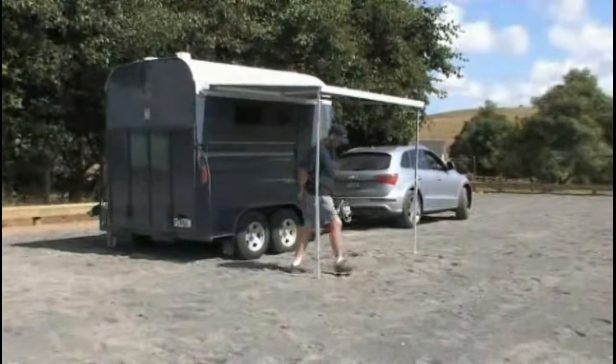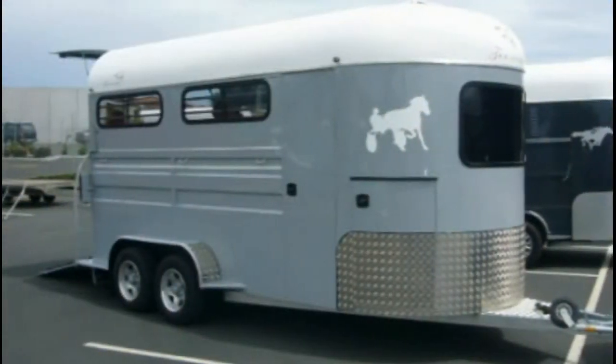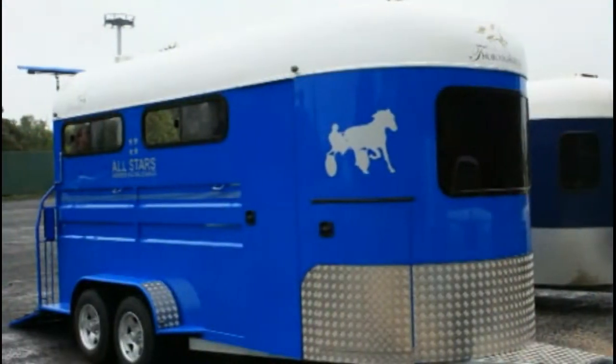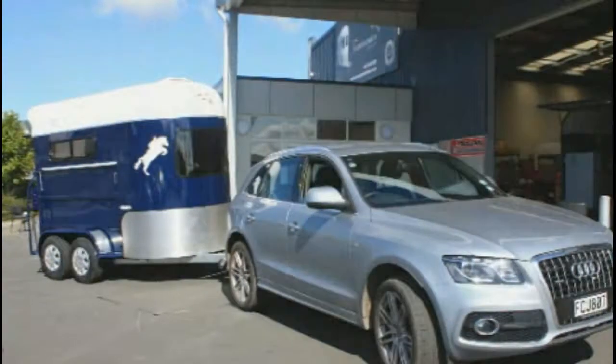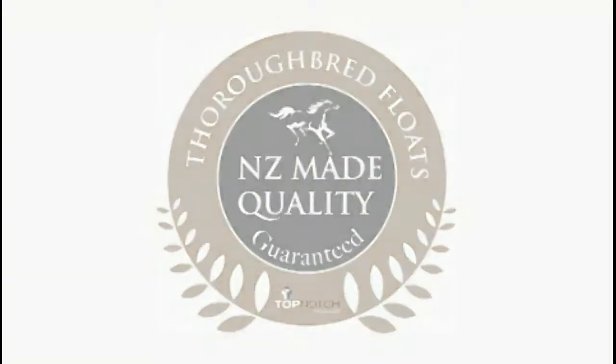Testimony to the strength and durability of Thoroughbred Floats is the fact that New Zealand's top racing and breeding studs use their floats, such as Mark Purden from All Stars Racing, Tony Kroon Racing and Honui Stud Farm and the many customers who return time after time to upgrade to a new model. Contact Thoroughbred Floats today to learn more.